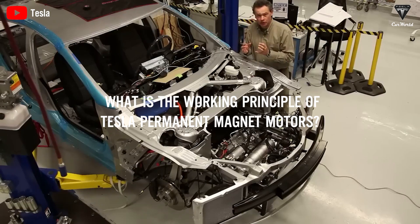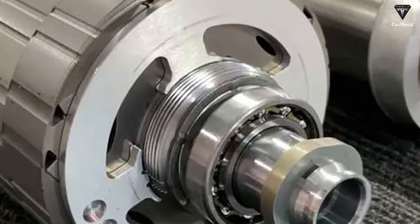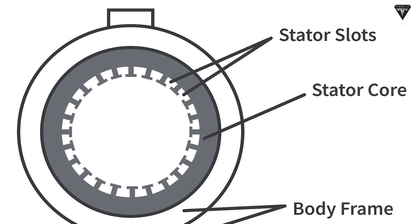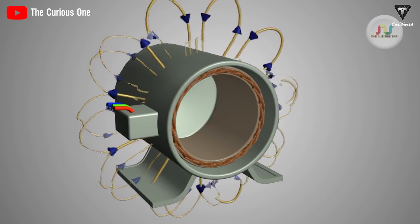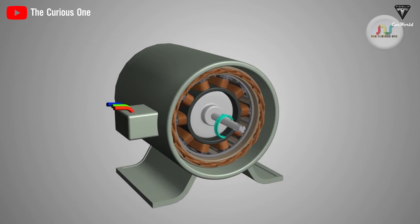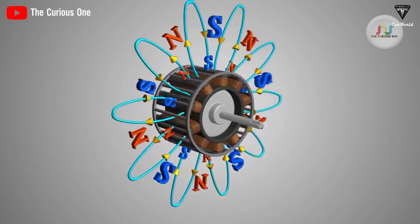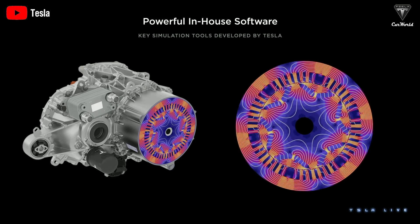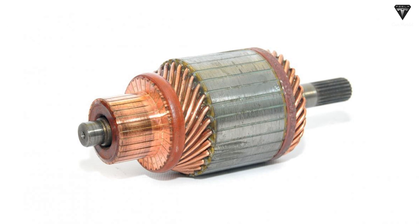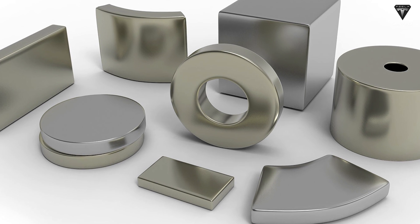Permanent magnet synchronous motors are very similar in structure to AC asynchronous motors. The main components are the stator and rotor. The stator core is generally made of laminated silicon steel sheets with good magnetic permeability, and has evenly distributed slots on its inner circle used to place the stator windings. The windings are composed of dense copper wire coils, which generate a magnetic field when energized. Unlike asynchronous motors where the rotor chases the stator's magnetic field with a speed difference, the rotor of a permanent magnet motor is composed of permanent magnets.